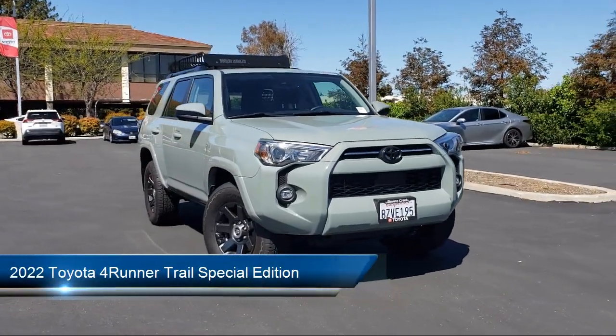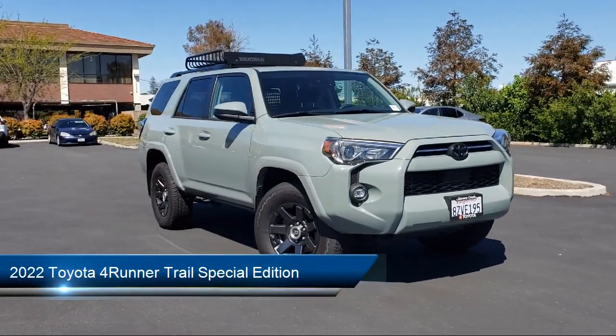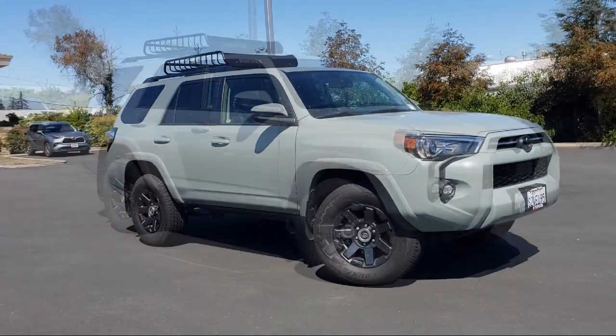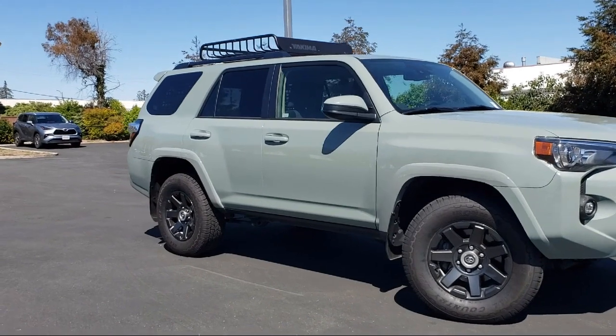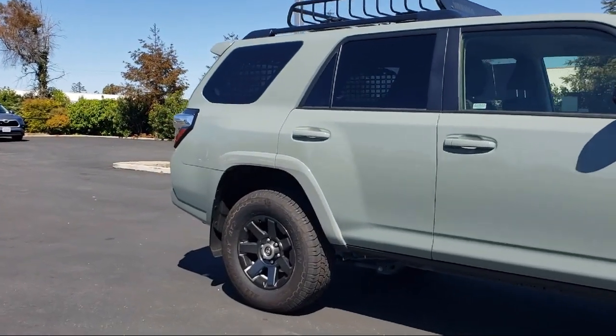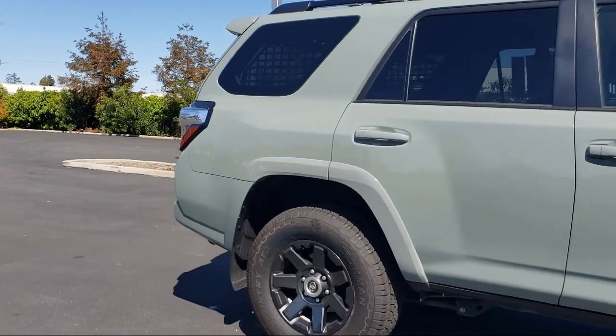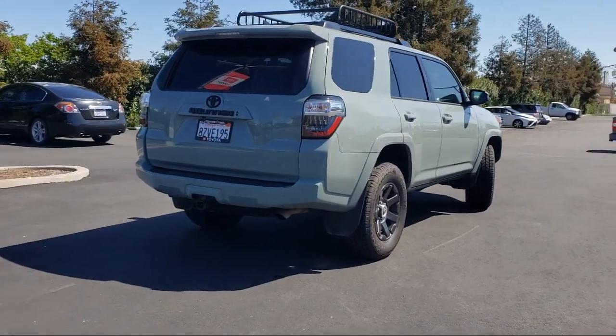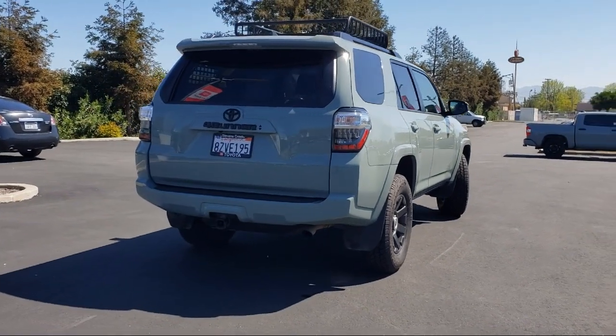It comes equipped with Smart Device Integration, Lane Departure Warning, Privacy Glass, Front Collision Mitigation, Bluetooth Smartphone Integration, LED Headlights, Tow Hooks, Leather Steering Wheel with Auto Tilt-Away, MP3 Player, and 4-Wheel Drive, and has less than 35,000 miles on the odometer.